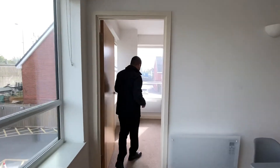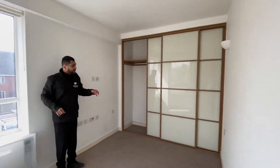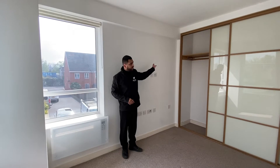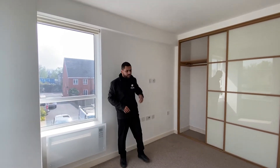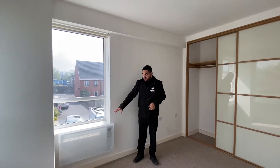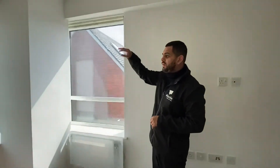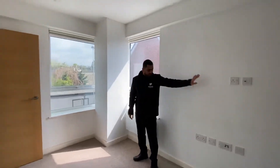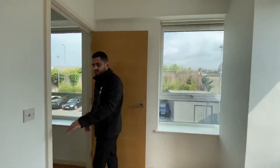Over here you've got your bedroom. We can offer the property furnished or unfurnished. You do have a triple wardrobe here which has a rail that goes all the way across and storage on top. You've also got an electric radiator just here, windows on both walls with blinds on both windows, a TV point on this wall, and sockets on this side for your bedside tables with a USB connection as well.